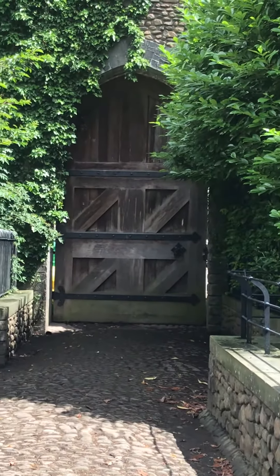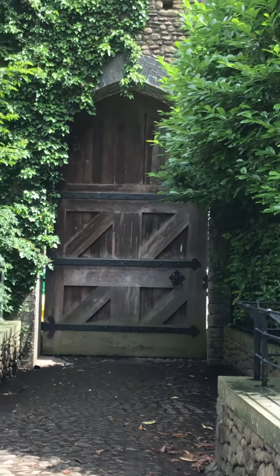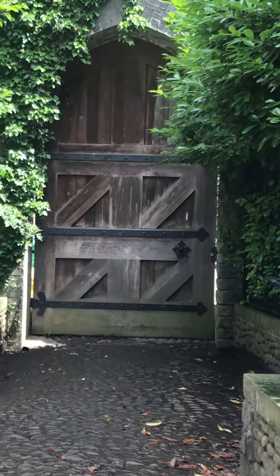That door is so huge. I can't believe that it has been here since like 1300 — crazy.